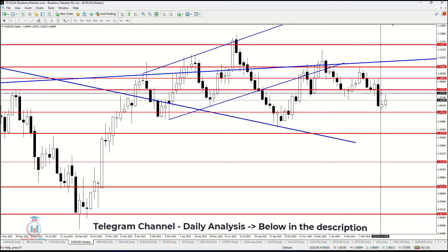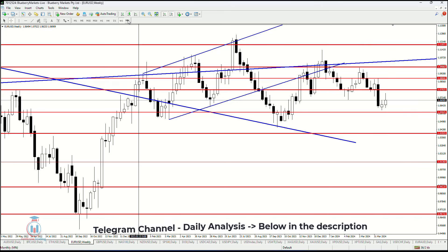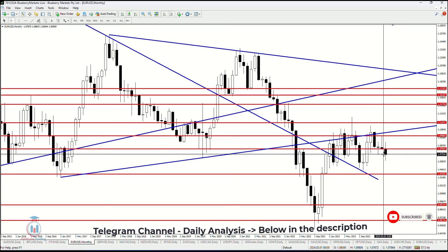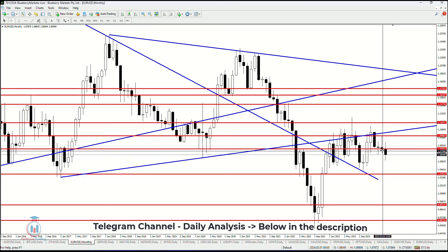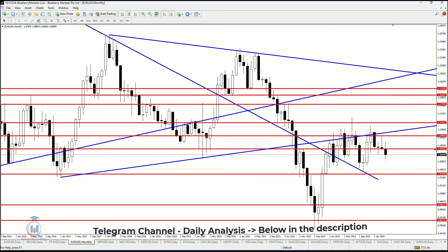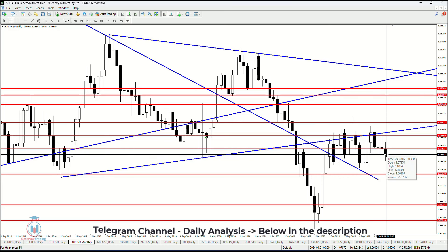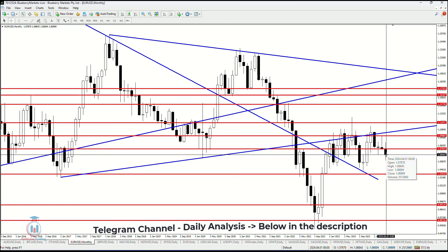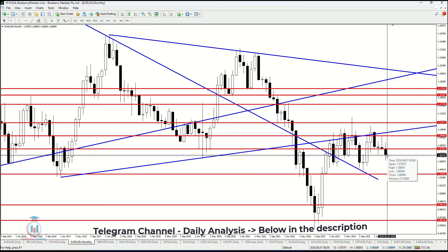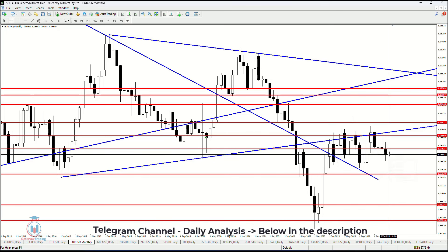On the daily time frame the price has dropped down and reached the first supply zone. On the monthly time frame we have a bearish breakout visible on the chart. The price has two more days next week to return back above 1.07825 in order to cancel this bearish momentum. Currently I am expecting to see the price going even lower in the next month, but I will wait two more days to confirm how the candle looks on the monthly time frame.